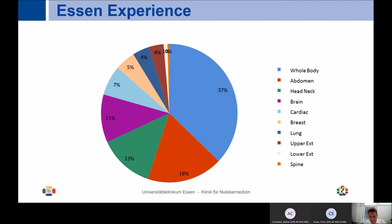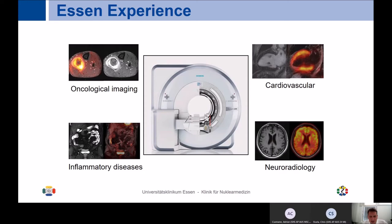In the next minutes, I want to discuss the four main pillars of PET MR imaging: oncological imaging, cardiovascular, neuroradiology, and inflammatory disease applications. I will also highlight where I personally believe we have already successfully implemented PET MR into our daily clinical routine.